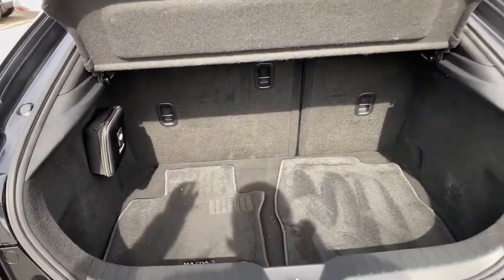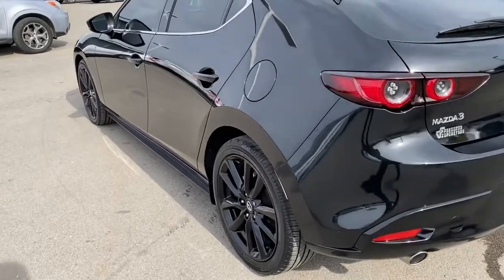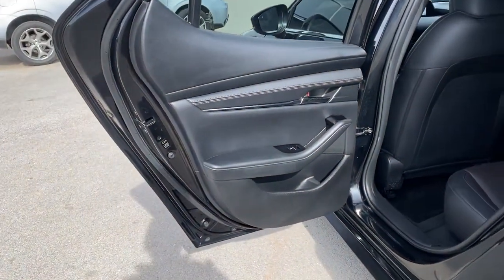Sun roof, moonroof, keyless entry, backup camera, satellite radio, lane keeping assist, adaptive cruise control, keyless start, premium sound system, blind spot monitor, multi-zone AC.